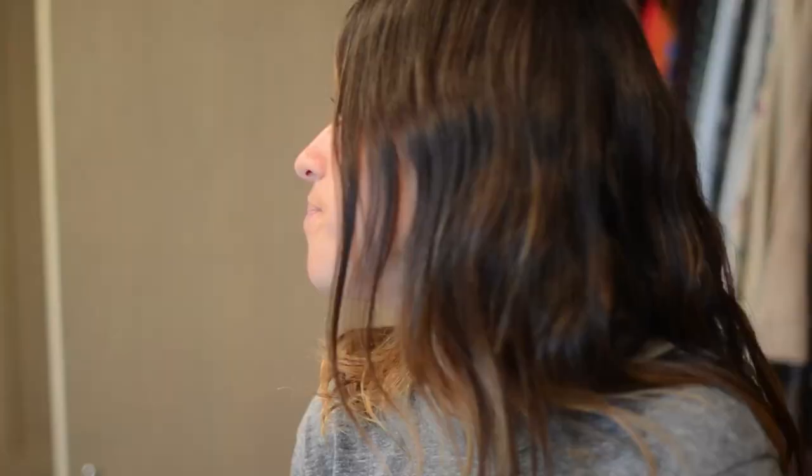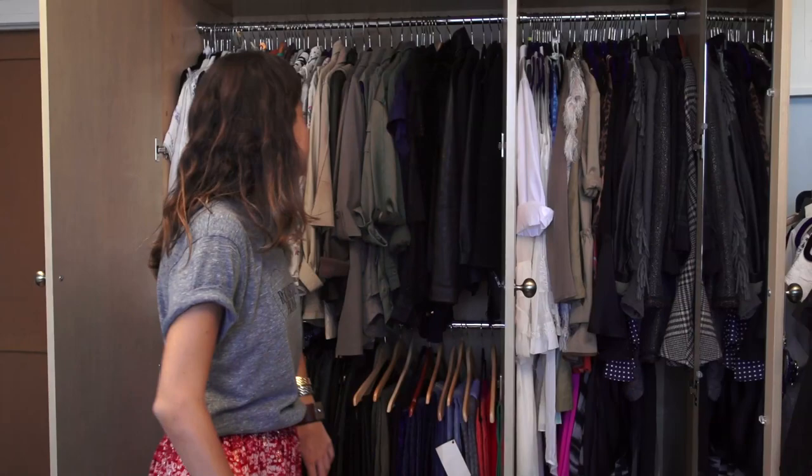Hi, I'm Leandra Medin from The Man Repeller, manrepeller.com — check it out — and welcome to my closet.